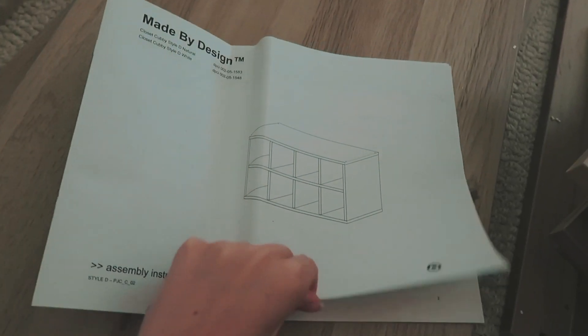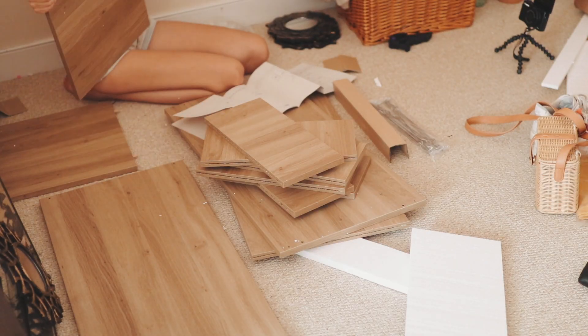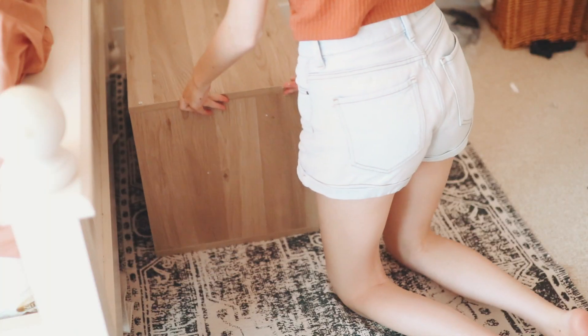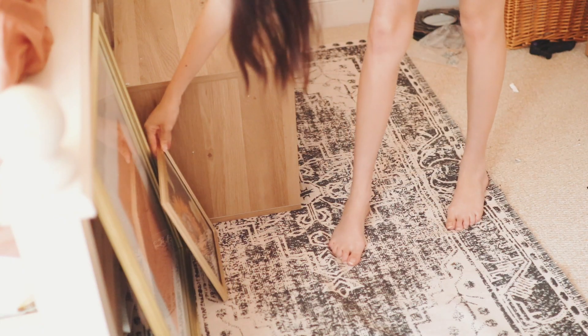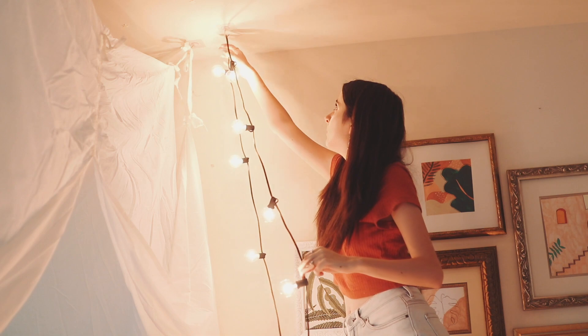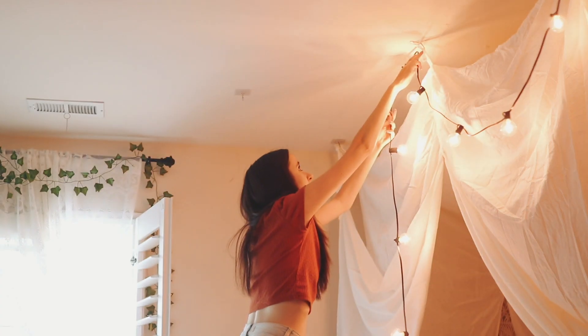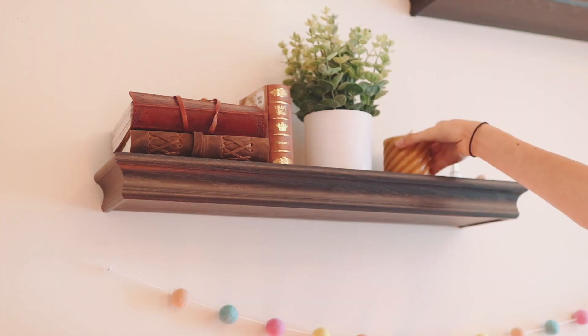For a few last finishing touches, I built this little shelf for in front of my bed, hung up some lights because my room was looking very dark, and finally unpacked the last of my decorations.